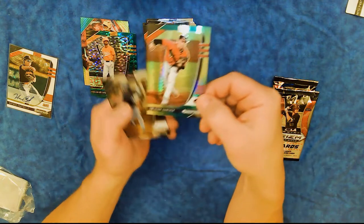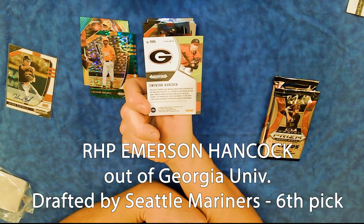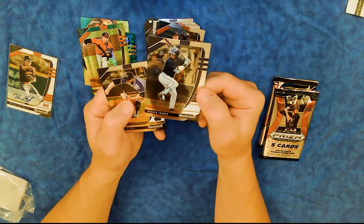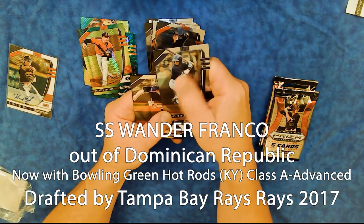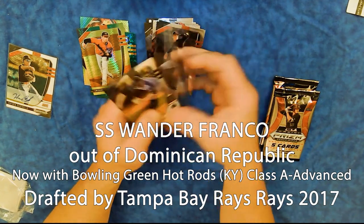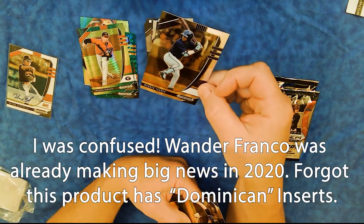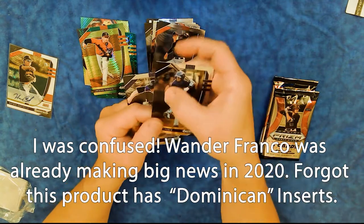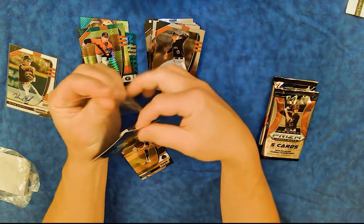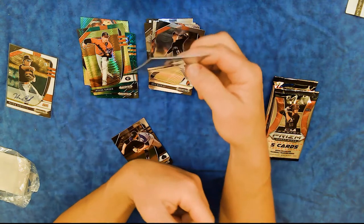Another green parallel — Emerson Hancock from Georgia Bulldogs. Does not say where he went, but we'll figure it out. That goes in the really sharp looking green parallels. Wander Franco — wow, for crying out loud. That's the one with a little bit of a smear, but it can come out pretty easily. Wander Franco's been drafted, so we'll see what to do with that. I'm going to put that in a sleeve and protect it, just like that autograph of Hayden Cantrell.